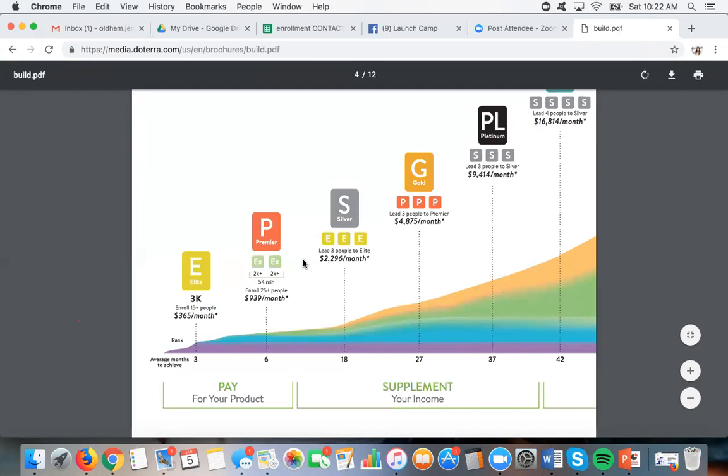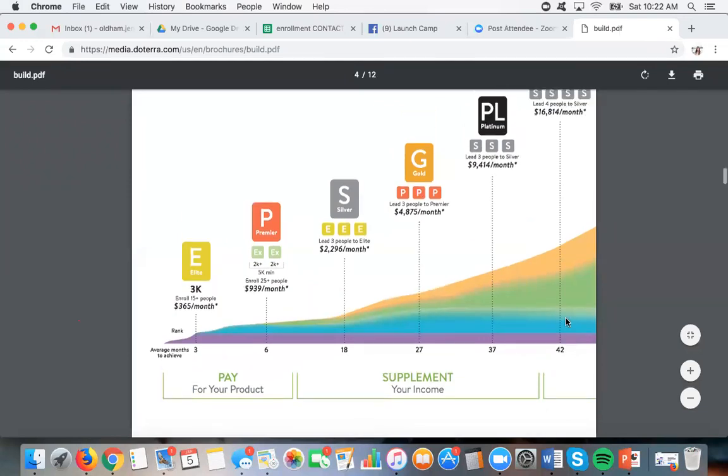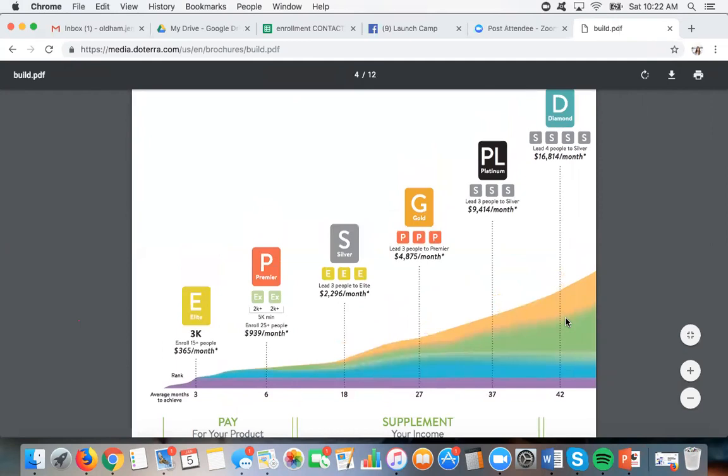We have systems that work — systems that help people hit these ranks. These are averages. I have silvers on my team who make around a thousand a month when they first hit, and I have silvers making $9,000 a month. Now I hit diamond — the average now is almost four years — but I hit diamond in a little bit less than two and a half years. I've had people hit diamond in a year, and some after five years. But even if it takes five years to reach the rank of diamond and you are earning almost $17,000 a month in residual income, that's going to come in every month — it is so worth it.